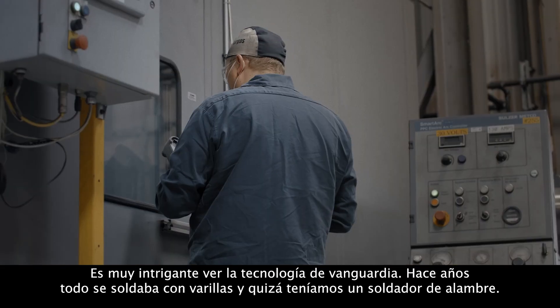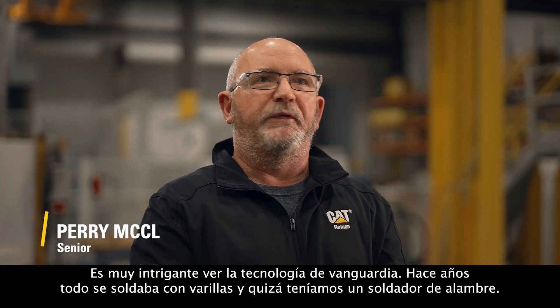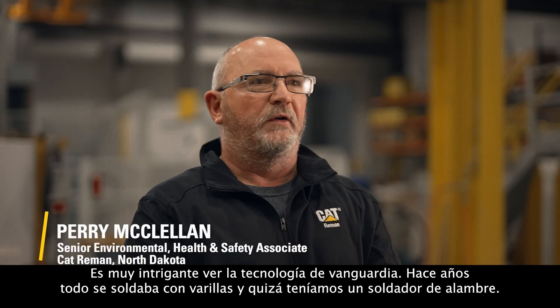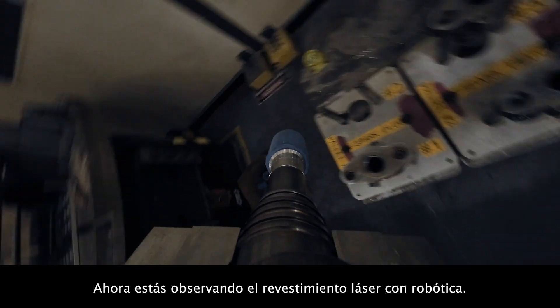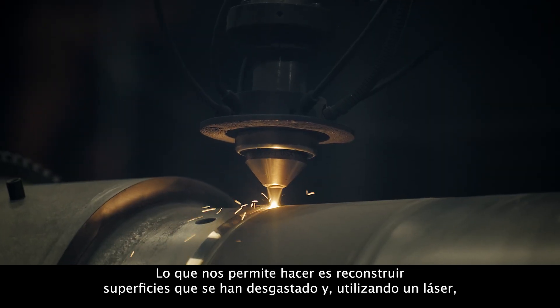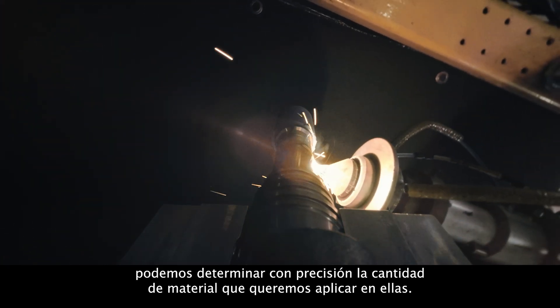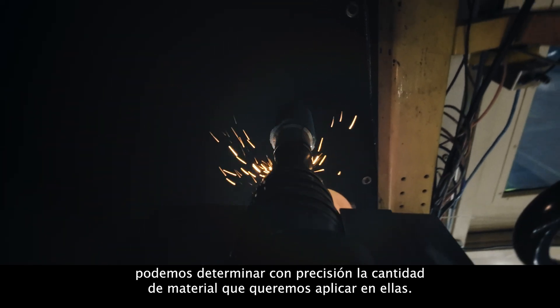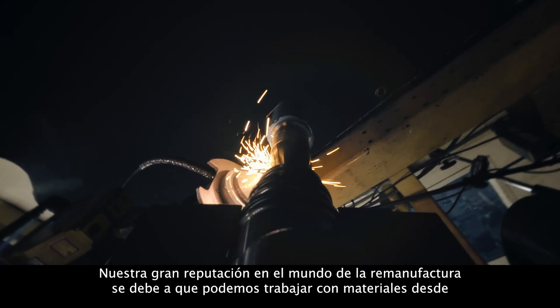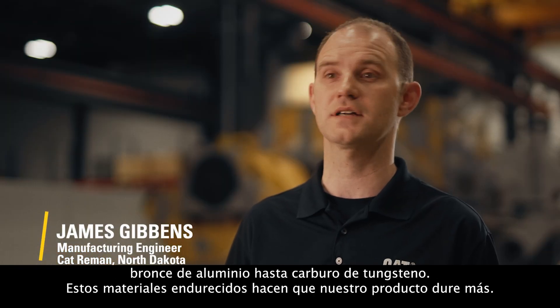It's very intriguing to see the cutting-edge technology. Years ago, everything was welded with sticks and maybe we had a wire welder. Now you're looking at laser cladding with robotics. What it allows us to do is build up surfaces that have otherwise worn down, and by using a laser we can precisely figure the amount of material we want to put on there. Our claim to fame in the remand world is we can go anywhere from aluminum bronze all the way to tungsten carbide.